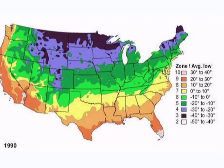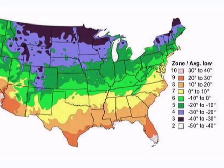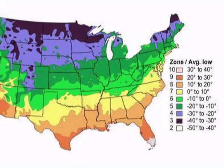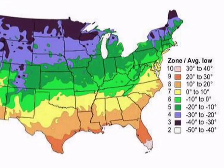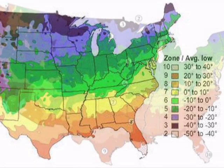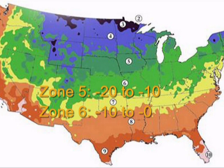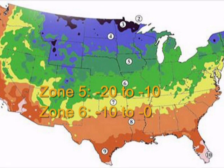Extremes in temperature have always been a factor in Nebraska. As we can see from this hardiness zone map from 1990, the state was more or less split in half between zone 4 and 5, zone 4 being to the north and a little bit colder on average. As we can see with this updated map for 2011, almost the entire state of Nebraska is now zone 5, which has a lot of people calling in to find out whether or not they can plant trees that were originally considered more southerly.